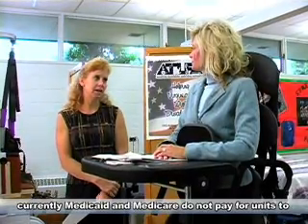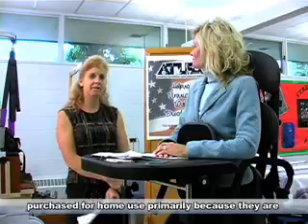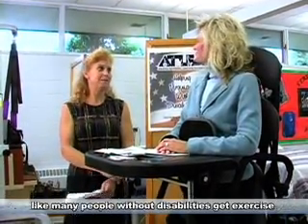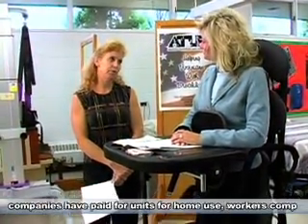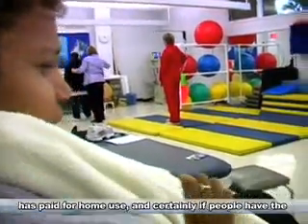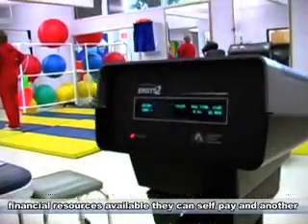Currently, Medicaid and Medicare do not pay for units to be purchased for home use, primarily because they're concerned that people will get them and not use them, just like many people without disabilities get exercise equipment and don't use it. But private insurance companies have paid for units for home use, Workers' Comp has paid for home use, and certainly people who have the financial resources available can self-pay.